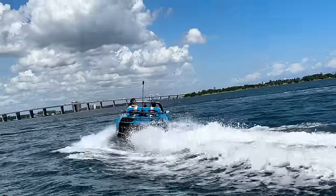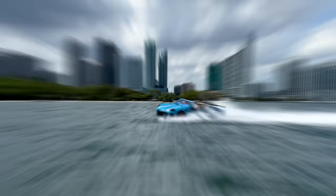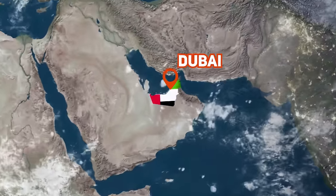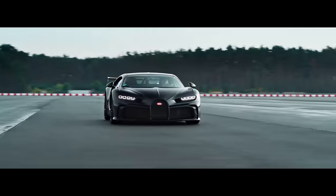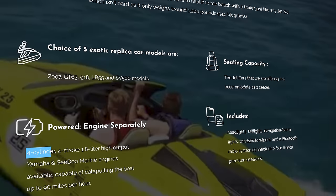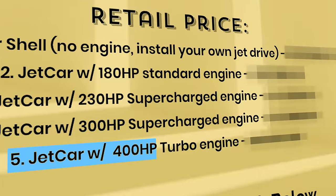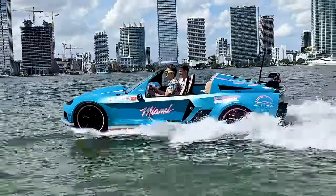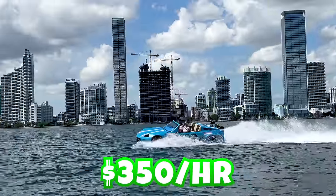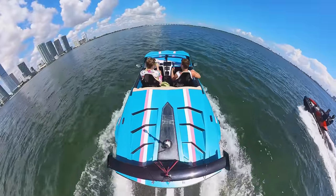So what exactly is this jet car? Well, it isn't a boat and it isn't a jet ski — it's a class of its own. First seen in Dubai, these jet cars resemble exotic cars like Corvettes, McLarens, Porsches, and even Bugattis. They're powered by a four-cylinder, four-stroke 1.8-liter high-output marine engine, some of which have up to 400-horsepower turbocharged engines. To drive one of these it'll cost about sixty-five thousand dollars, or you can rent one for a few hundred bucks like I did at Jet Car Miami.